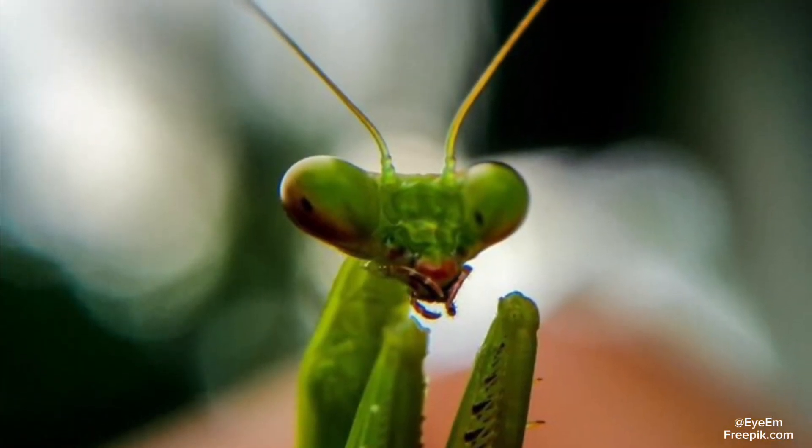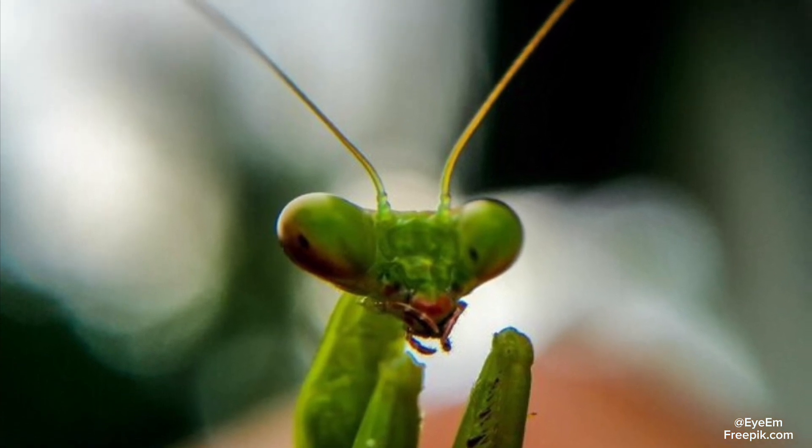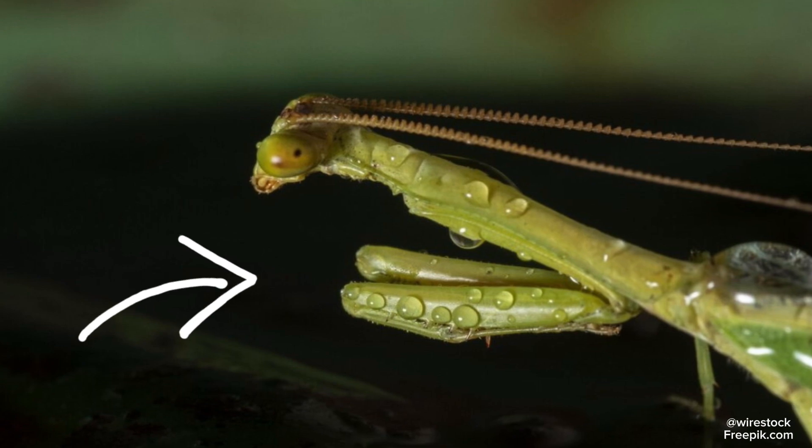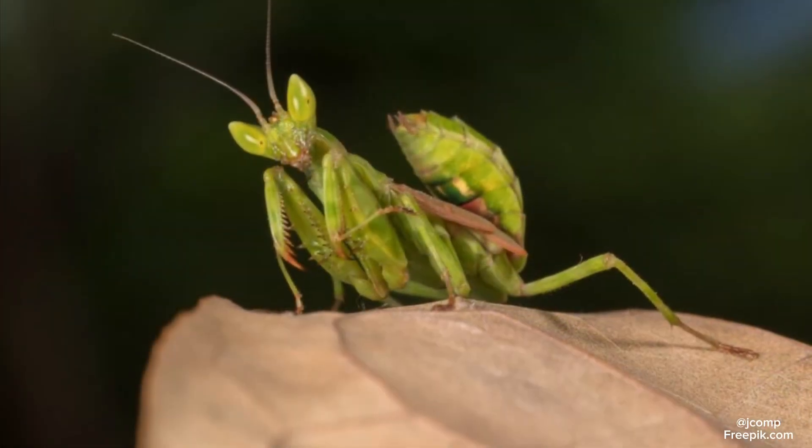Praying mantises got their name from the way they hold their front two legs, which are folded closely together and give the look of sitting in prayer. The word mantis comes from the Greek word 'mante,' which means prophet.